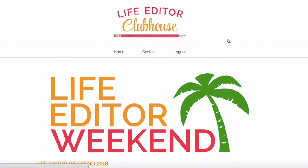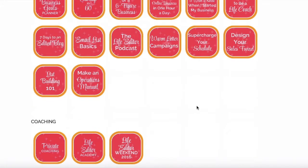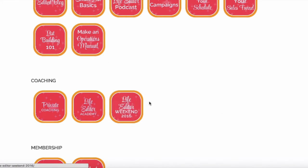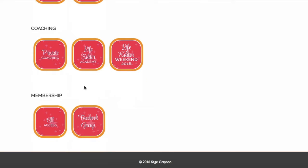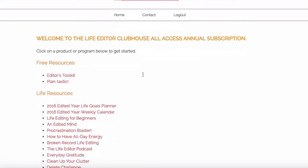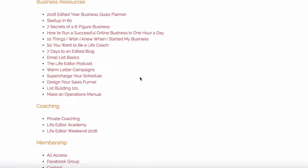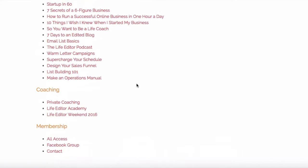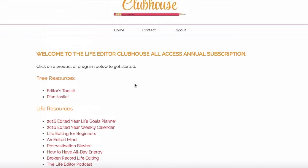Because Life Editor Weekend is a live event, I'm going to be videotaping the sessions and then adding those training sessions here in the clubhouse — so after the event, you'll be able to watch the recordings here if you couldn't make it to Orlando. But that's just for all access members. Finally, there's a membership section — click on the all access button, and this is a clean, clear way to see everything that's included in the clubhouse: the free stuff, life resources, business resources, coaching, and membership. Sometimes it's just easier to look at this clean list instead of all the pink icons on the homepage.